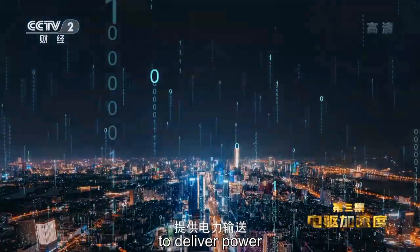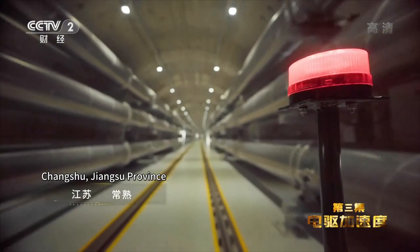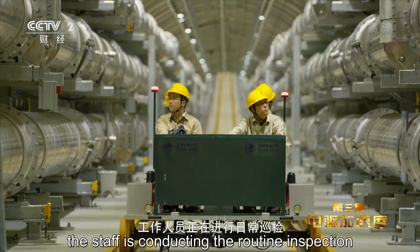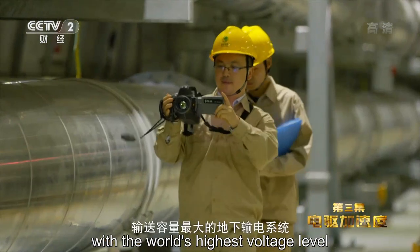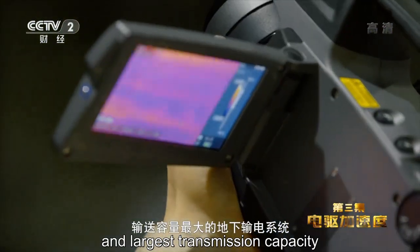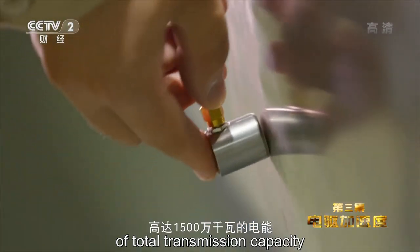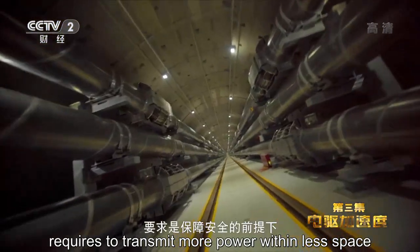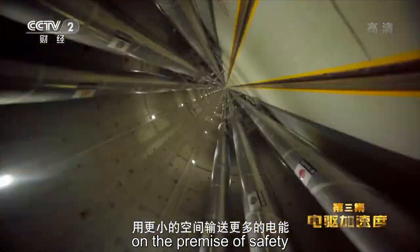不仅可以实现光伏、风电等清洁能源的充分消纳，同时新能源车充新能源电也将助力中国加速实现碳中和。然而实现这一切，必须依靠一张强健且智能的超级电网提供电力输送。苏通地下管网，工作人员正在进行日常巡检，这是世界上电压等级最高、输送容量最大的地下输电系统，正在将总输电容量高达1500万千瓦的电能送入城市。城市输电要求是在保障安全的前提下，用更小的空间输送更多的电能。